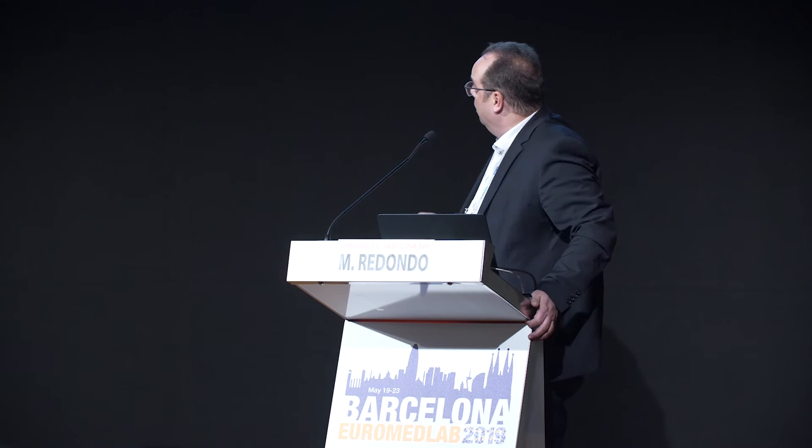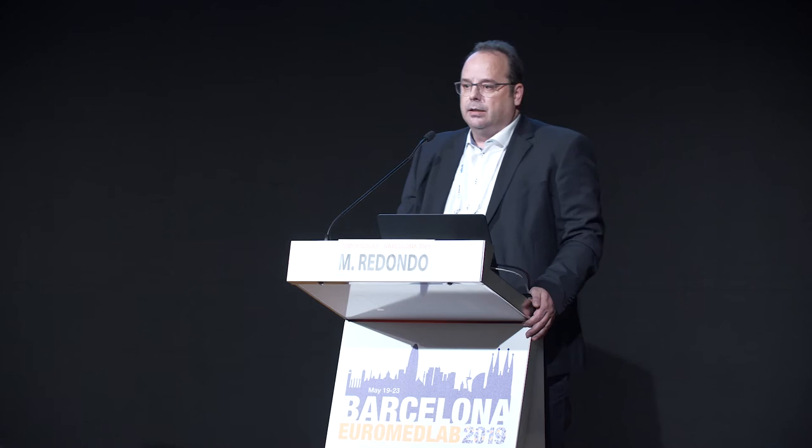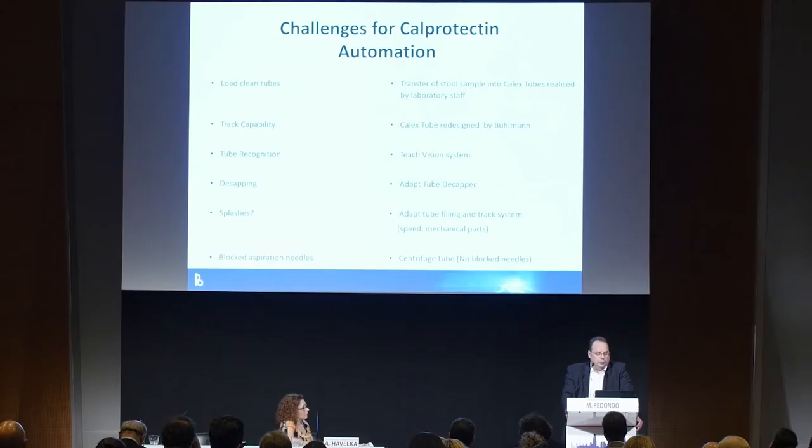Another concern raised mostly by microbiologists was about splashes — even with contaminated tubes containing noroviruses, for example. You have to adapt the filling of the tube, and this is still an issue today. I would prefer less filling than we currently have, and you have to adapt the speed of the track system and mechanical parts to avoid splashes. We have never had blocked aspiration needles, thanks to the centrifugation step.